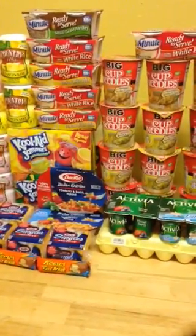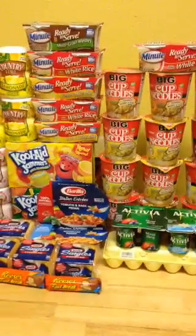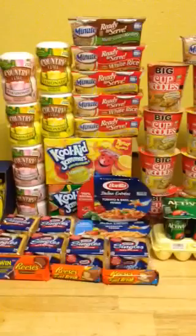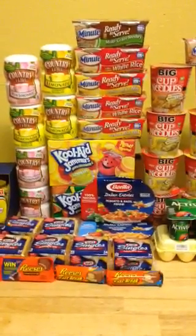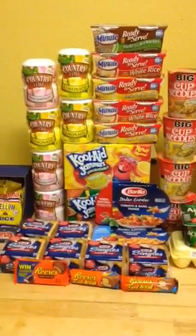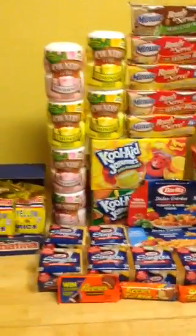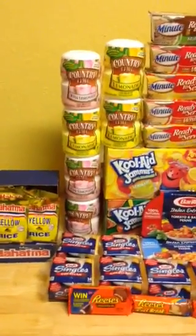We have Winn-Dixie and Publix and Sweet Bay, and Bilo recently — well, last year — bought Winn-Dixie. Now they've got all the Sweet Bays and they're all turning into Winn-Dixies. Best of all, yesterday they released a brand new policy accepting competitor coupons.